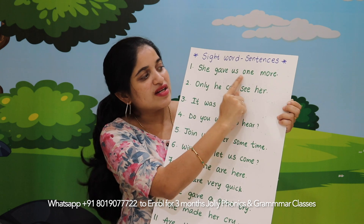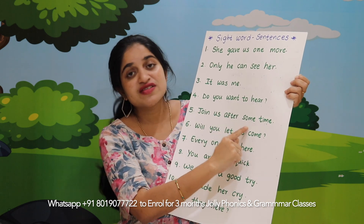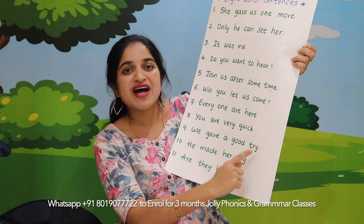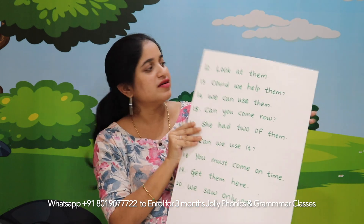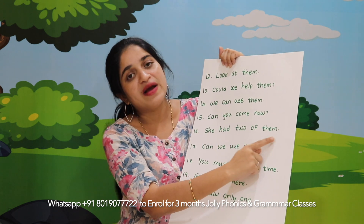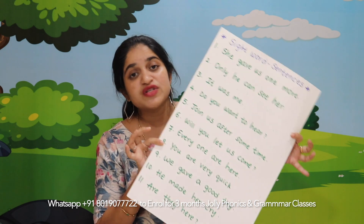Let's get into the sentences: She gave us one more. Only he can see her. It was me. Do you want to hear? Join us after some time. Will you let us come? Everyone are here. You are very quick. We gave a good try. He made her cry. Are they here? Turn back. Look at them. Could we help them? We can use them. Can you come now? She had two of them. Can we use it?